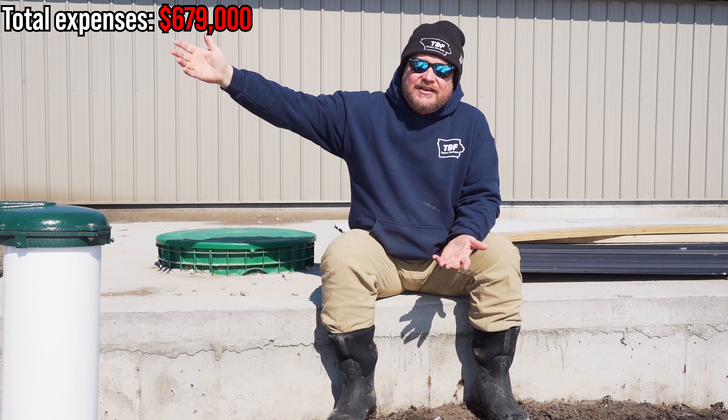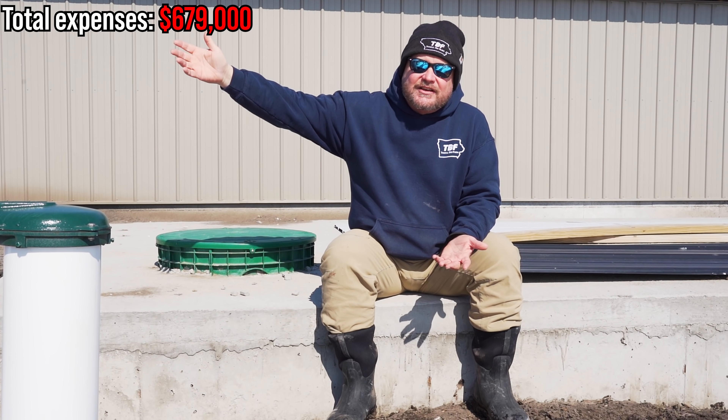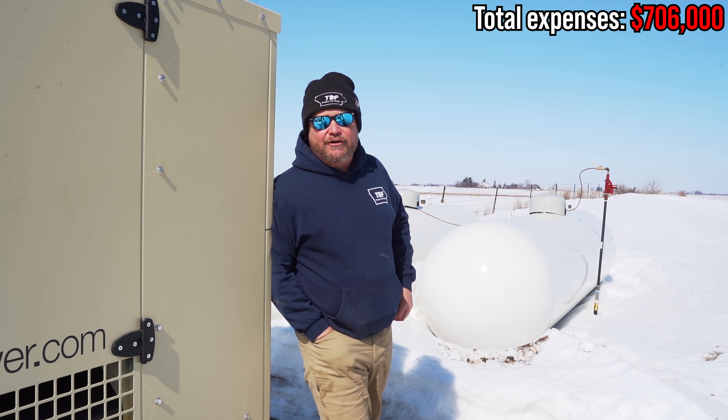Next, you're going to need gas to keep the pigs warm. A lot of building companies don't include gas lines in their bid, so you'll need to hire an outside company. In our case, FS supplied all our LP tanks and LP — it cost us about $8,000 for the tanks and installation of the gas lines.